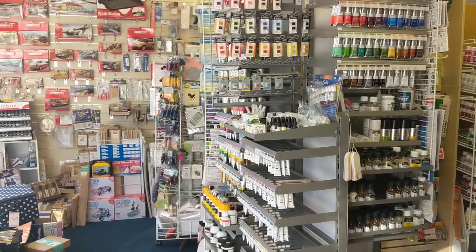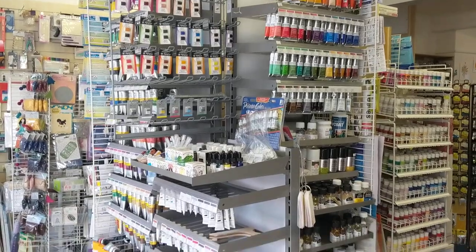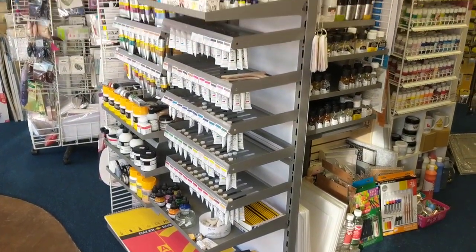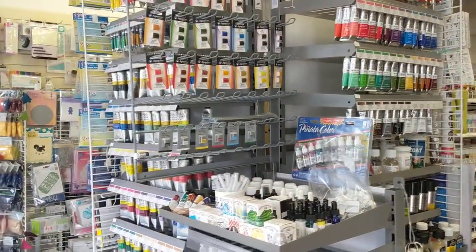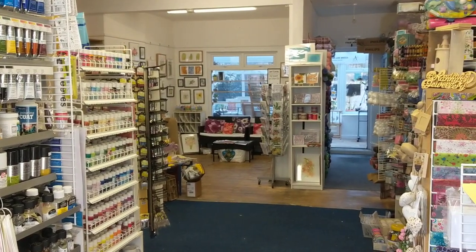As you can see, we have changed it around quite drastically. We've got lots of new supplies — we're focusing a lot more on art supplies, so you will see a big range of art supplies now, and as you walk in you can see straight through into the art gallery and the studio as well.